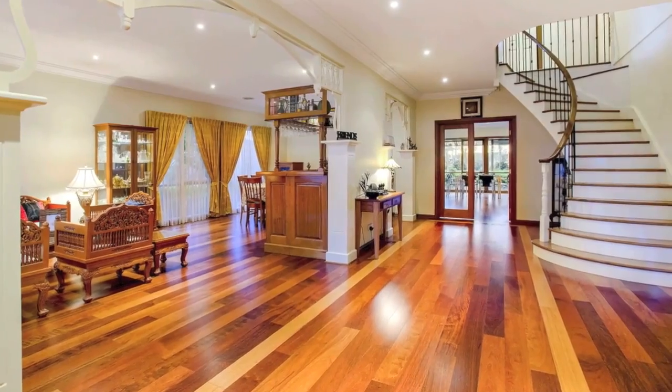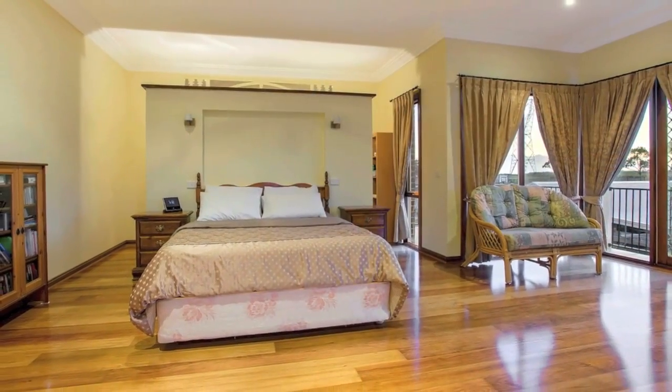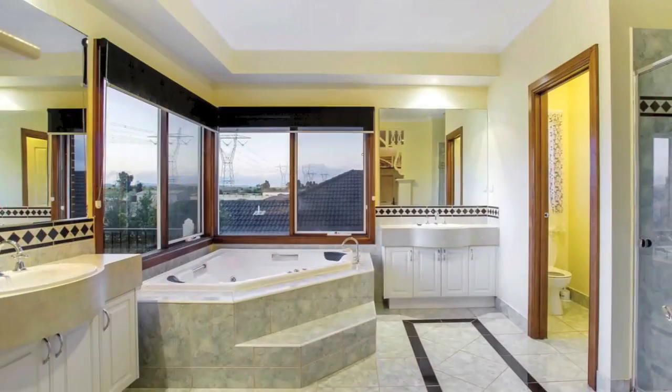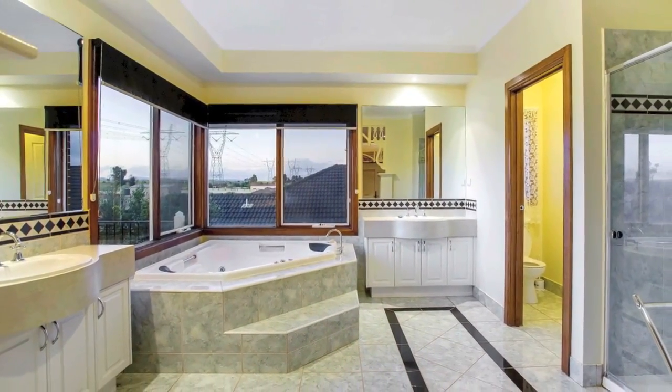Ascend to a sunny, relaxing rumpus area and four large bedrooms, built-in robes to three, sharing a bathroom, while the main features a walk-around robe, en suite with double sinks and spa bath, and private balcony.